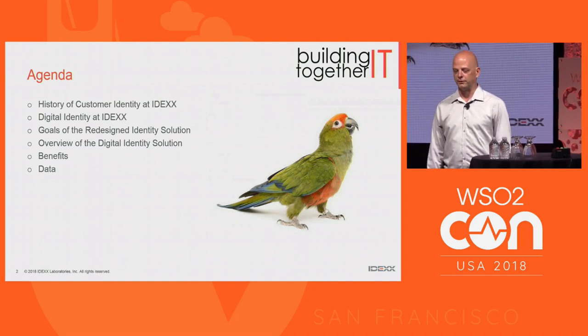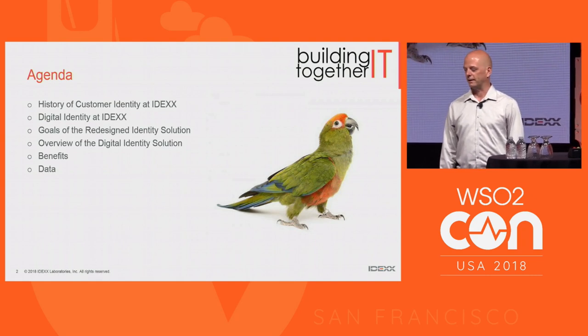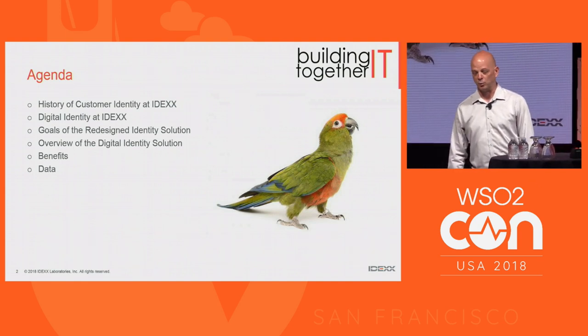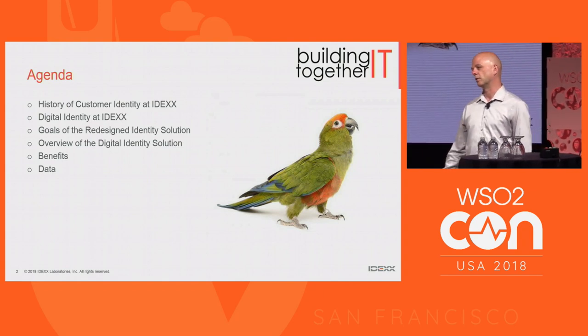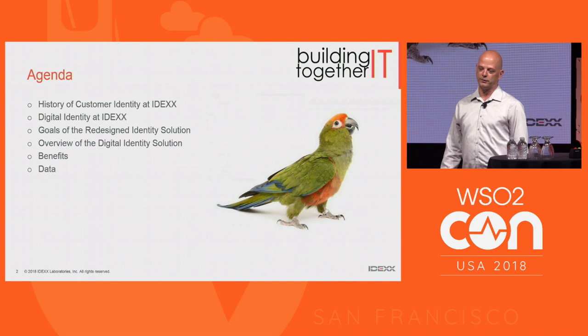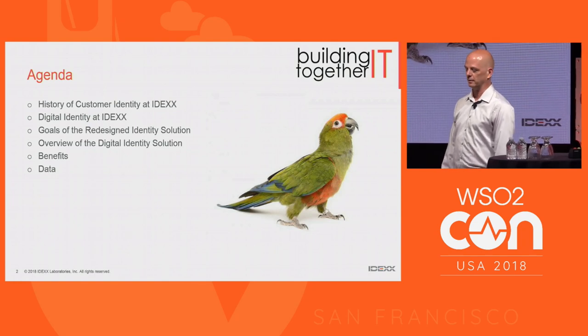There are huge benefits to managing user information and identities these days. In terms of our marketing group, there is a huge value to consolidating those identities from multiple identity stores into a single one. I'm going to give a little overview of the history, what we did, what we called the solution at IDEX, our goals, and the benefits, and where we landed in terms of some of the data from that effort.